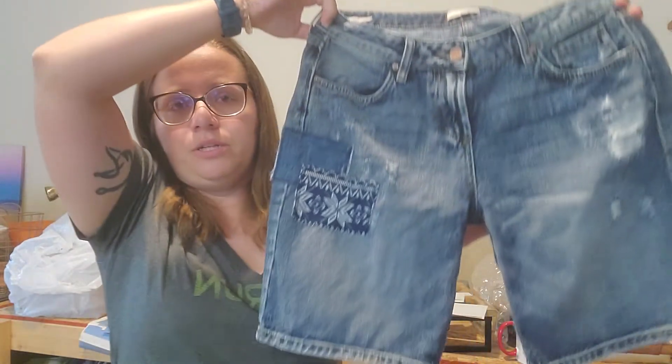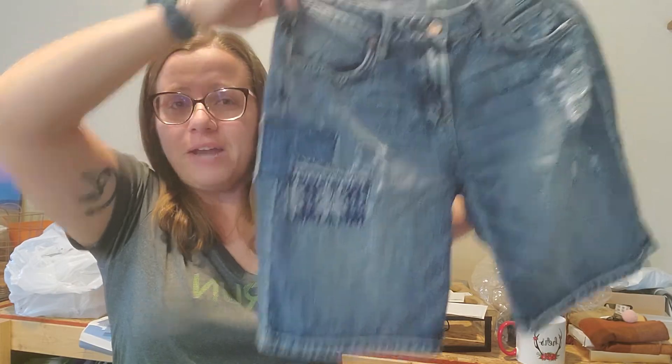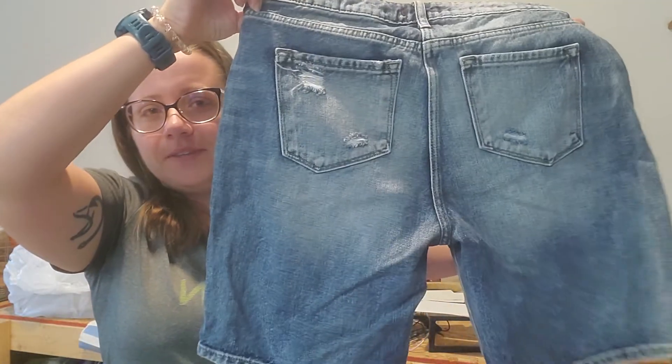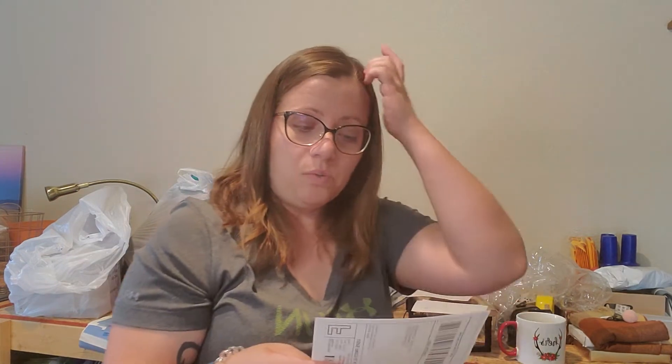Next is Dear John — if you know this brand, it sells pretty well. They're Bermuda distressed shorts with really cool patches; I'm not sure if those are factory or if somebody added them. There are a couple of distressing marks on the back. They're a size 27 in a girlfriend fit, and they sold for $16 on eBay.